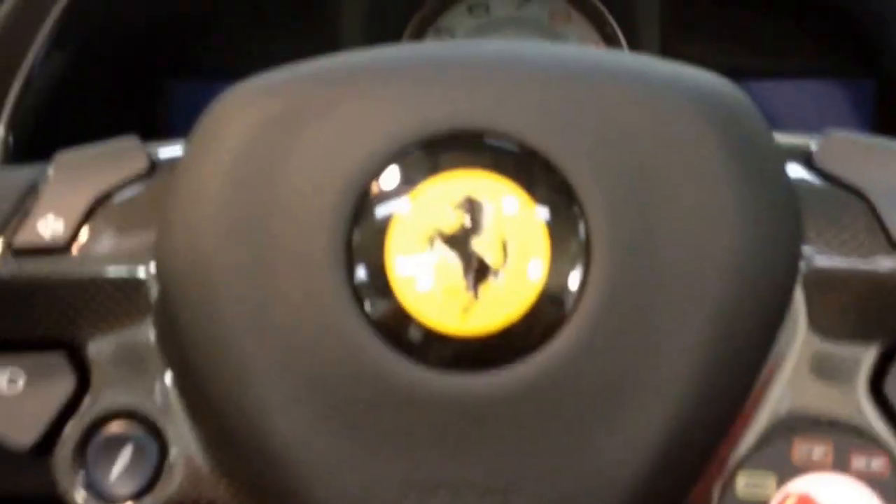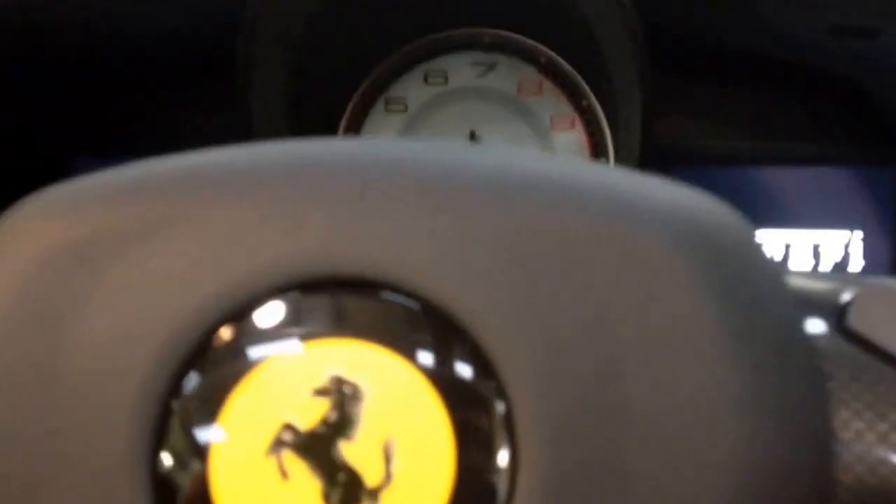Okay guys, today I'm going to be having a little look at the interior of the 2016 Ferrari 488 GTB Spider. I believe this to be the first one in Manchester — it has never been seen on the road as far as I'm aware, but we have one here in the local Stratstone dealership now.